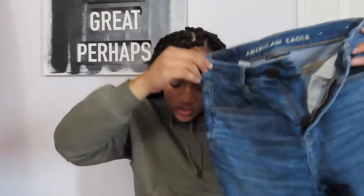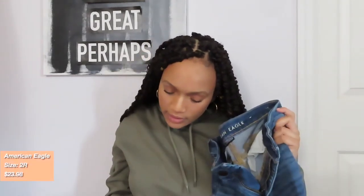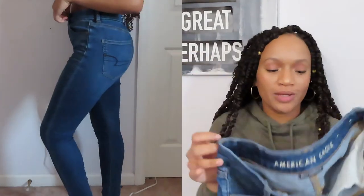The next pair of jeans I purchased are called the Next Level Curvy High Waisted Jegging. These are plain — they literally don't have any rips or anything. I bought them because I had a pair that looked just like this and I ended up getting a rip right in between my thighs, and I needed another pair of plain jeans for work.